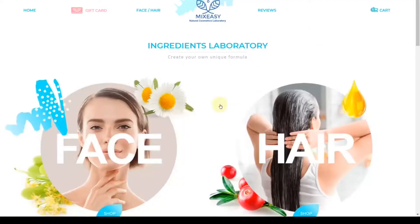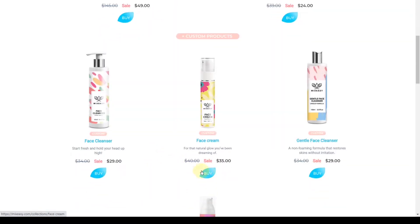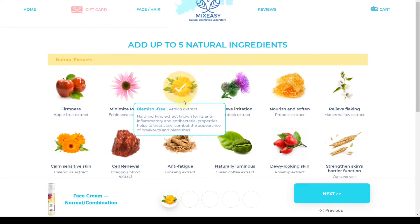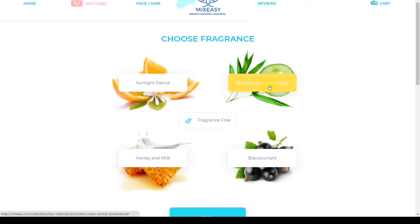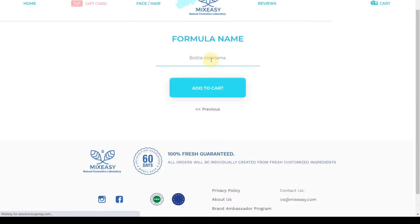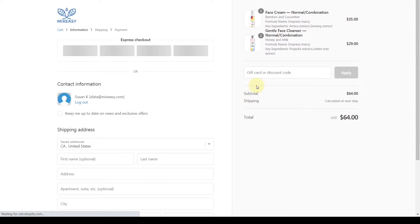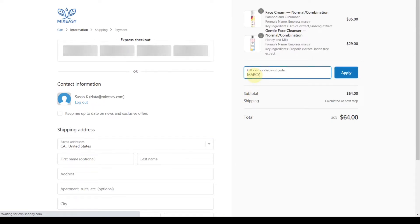After you place your order, they go ahead and make it with the ingredients you picked for yourself. Just use the code MARCY and you get 15% off any of their products. What's super cool about this company is that you can create your own ingredients for a custom order, because everybody has a different skin type. You can even create your own name for your formula — just click the link in my description box.